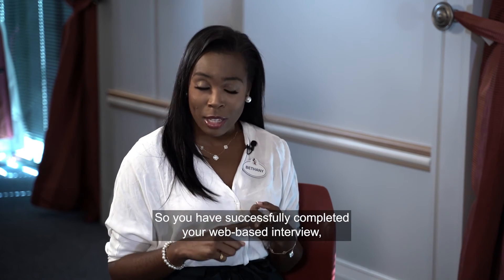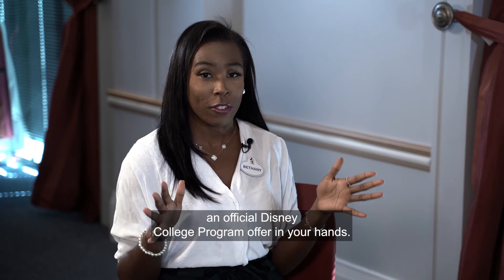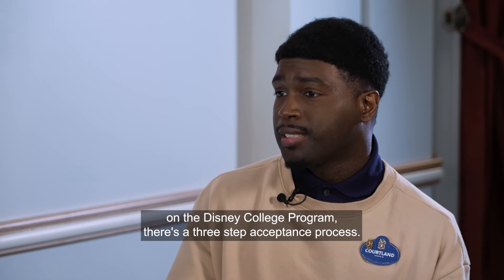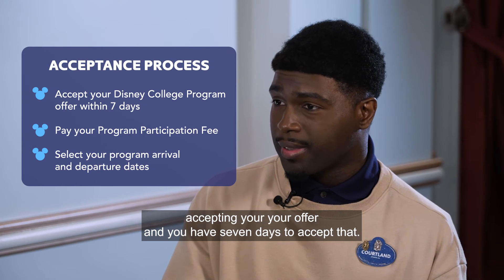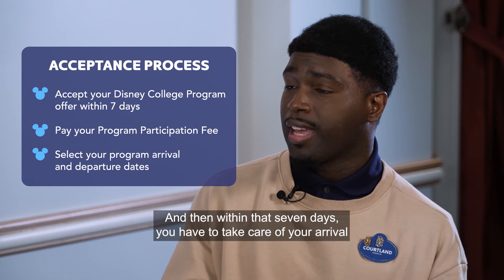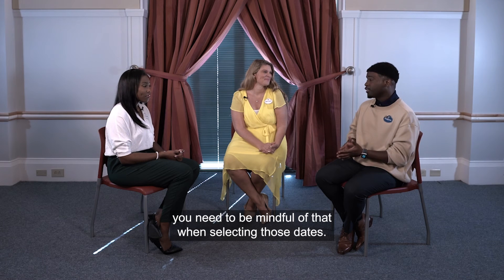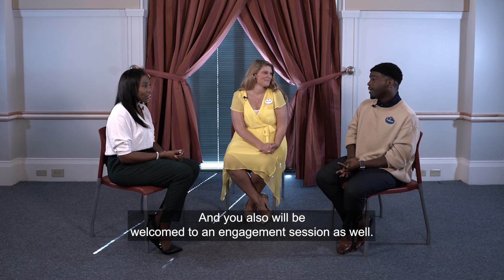Once you receive an official Disney College Program offer, there is a three-step acceptance process. First, you accept your offer — you have seven days to do so. Second, you pay your program participation fee, also within those seven days. Third, you select your arrival and departure dates within that same window, being mindful of events like graduation. After that, you receive additional communication and are welcomed to an engagement session.